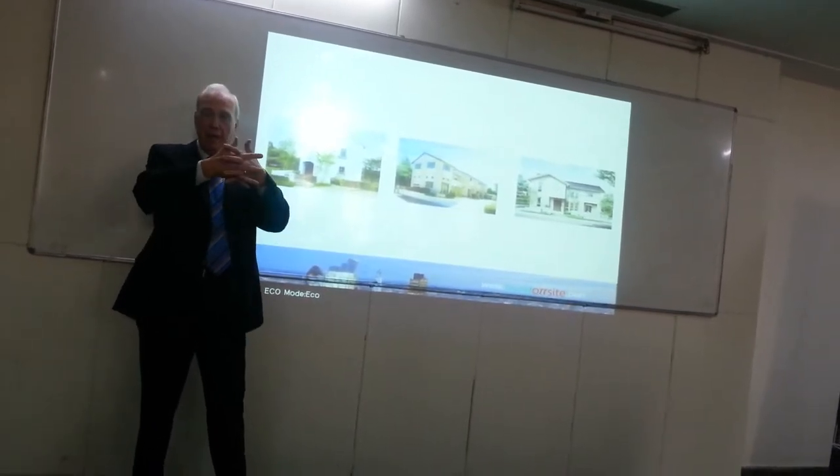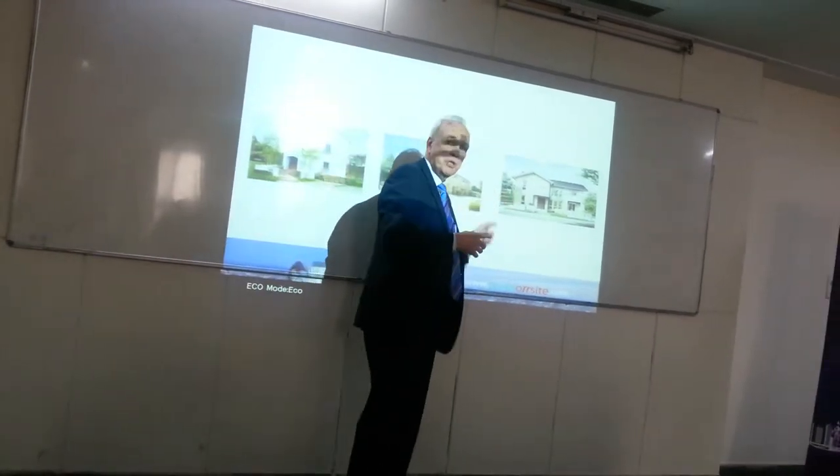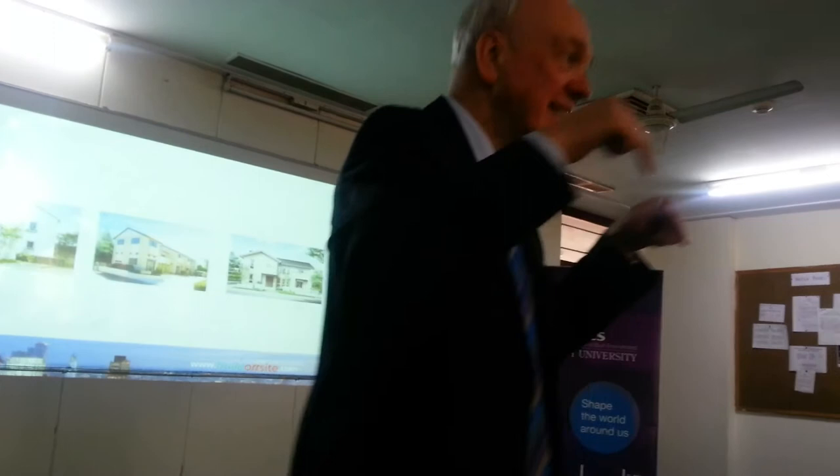And it fits together like that. It doesn't fit together like that. So all these homes are different, and they were all produced in the same factory. A bit like the car I was talking to you about earlier. So all these things are very doable.